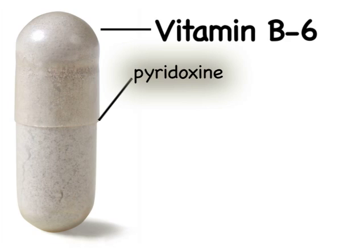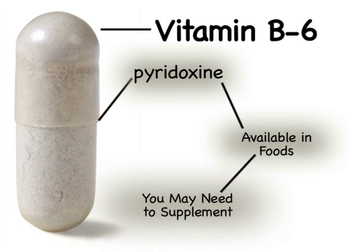You can find it in foods such as meat, poultry, fish, grains, and vegetables, but may need to supplement to obtain higher levels.